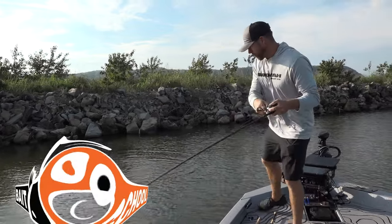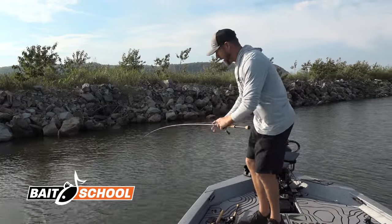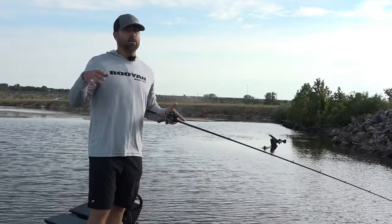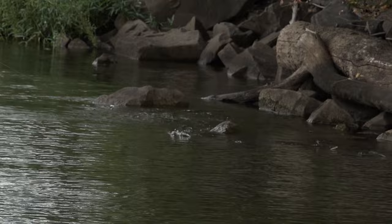Fall fishing is all about covering water. I'm going to cover my top three choices for covering water to catch you the most fish this fall. One thing to pay attention to is the bait — find the bait and you're going to typically find the fish.